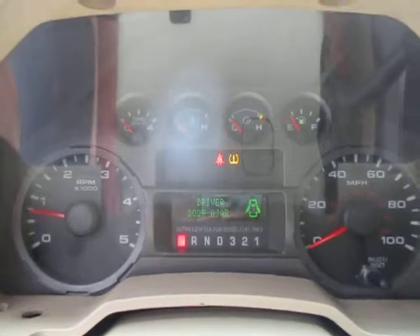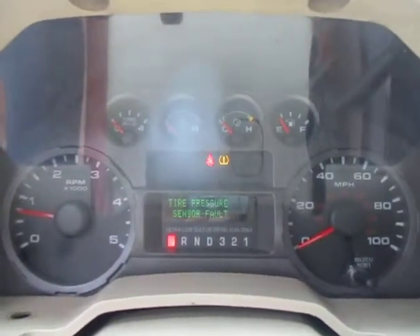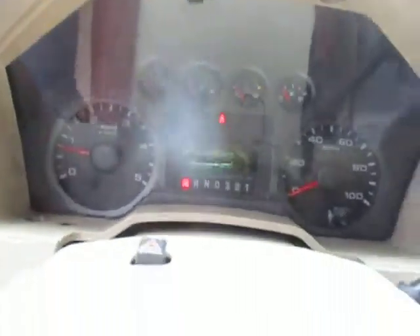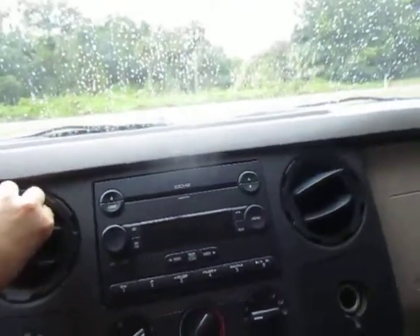That blinking light up there is the tire sensor monitor — that's the only light that's on. As I'm sure you're familiar, that has to do with the electronic controls letting you know when your air pressure is low. It's saying that sensor needs to be replaced.